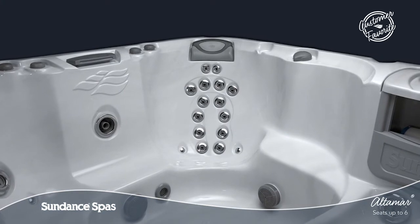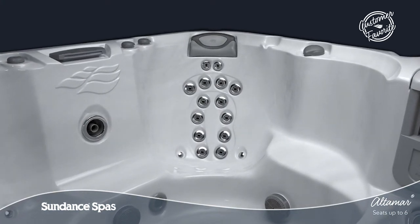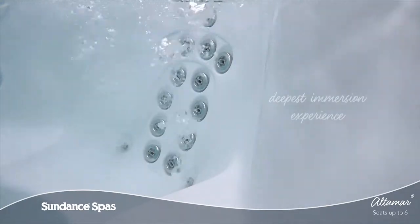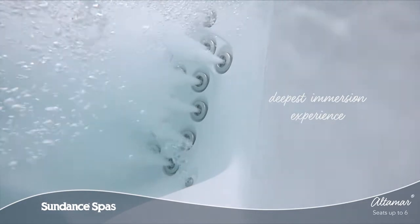The AccuSage Therapy Seat features our deepest full body immersion experience. This customer favorite seat delivers relaxation to your neck, back, and hips, unlike any other upright seat.